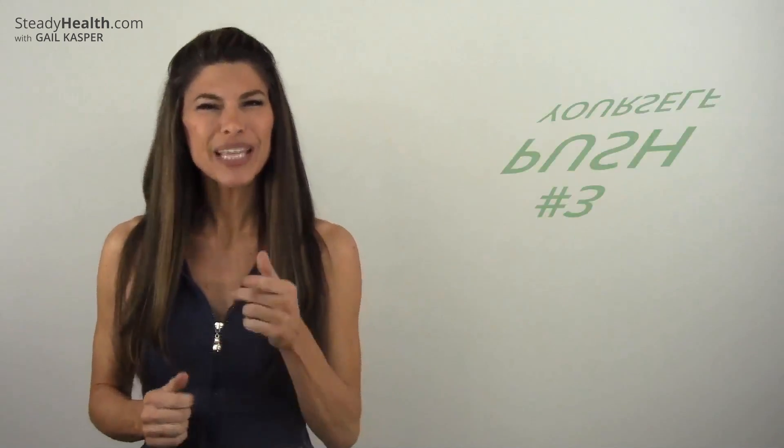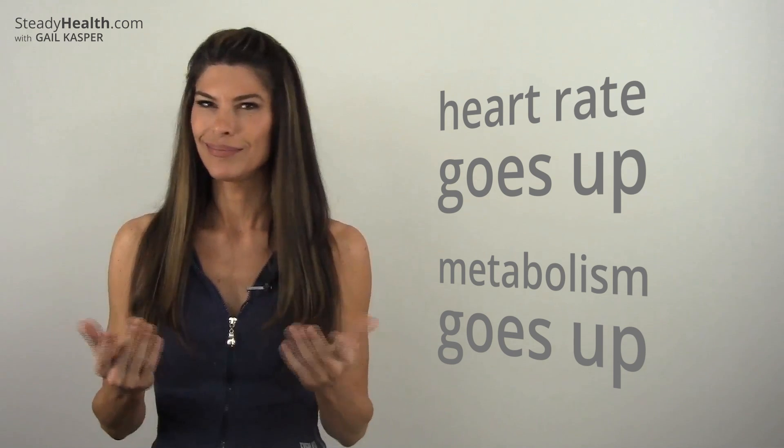Number three: push yourself. Again, it's 10 minutes — make the most of that time. Working out with intensity is an important aspect of any fitness routine. Of course, intensity is different for everyone, but keep in mind that the intensity of your workout correlates directly to your heart rate.